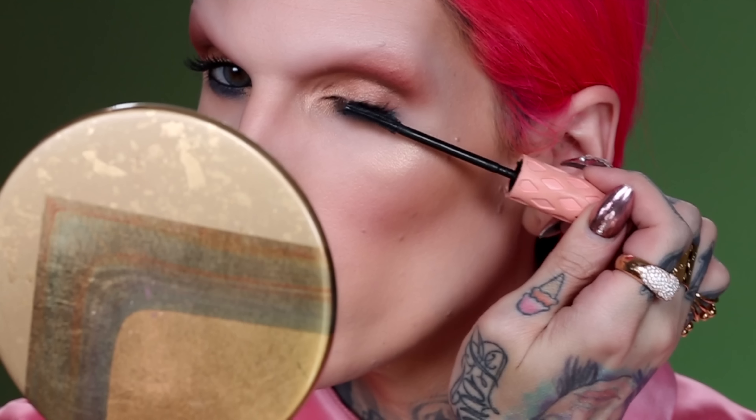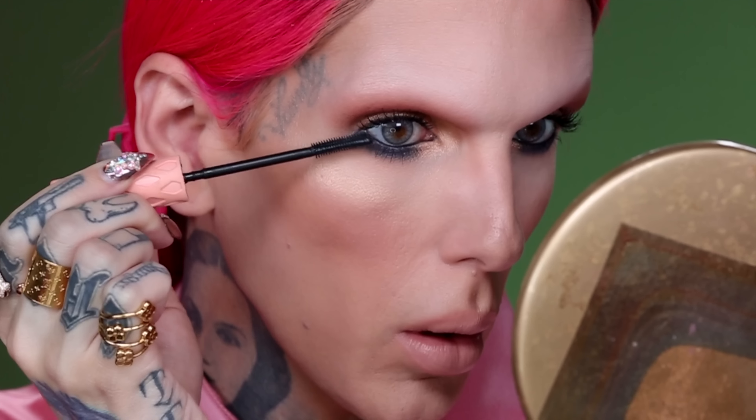I'm going to take some MAC Smolder Eye Pencil and tuck that in the waterline. All this powder is up my nostrils — let me take this pencil and warm it up. Now I'm going to do some mascara, of course — I'm going in with my Benefit Roller Lash. This look is really complete. I'm not going to do false lashes today — I haven't worn makeup in a few days so my real lashes are long and pretty. I'm going to go in with my Urban Decay All Nighter Setting Spray, give her a little shake, and set this makeup. Then we're going to dive into some swatches.